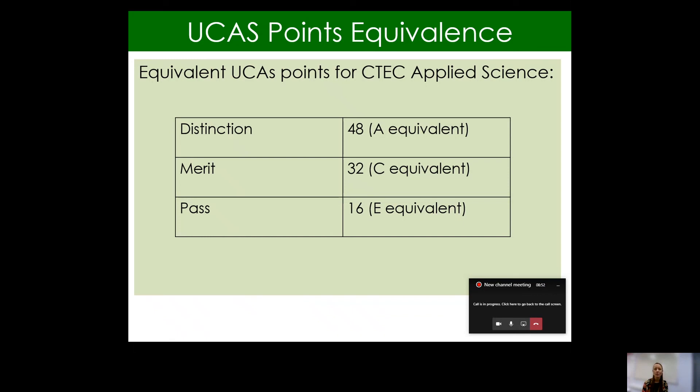Students who are awarded a distinction — that is the equivalent to an A grade if somebody was studying a traditional A-level course — so that is the same as 48 UCAS points. If somebody achieved a merit, that is 38 UCAS points, which is the equivalent to a C grade. Or a pass — that's 16 UCAS points, which is the equivalent to an E grade. So as you can see, in terms of the grade opportunities, they are really similar in terms of UCAS to a traditional A-level.